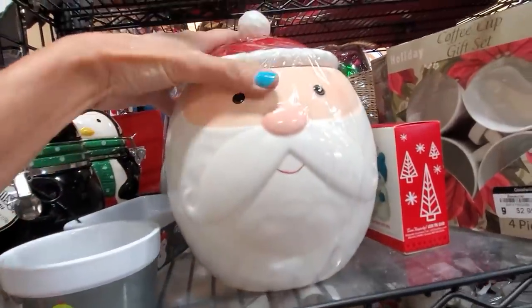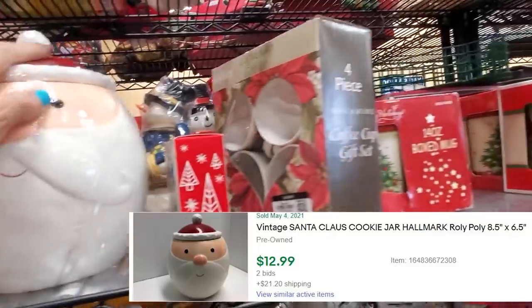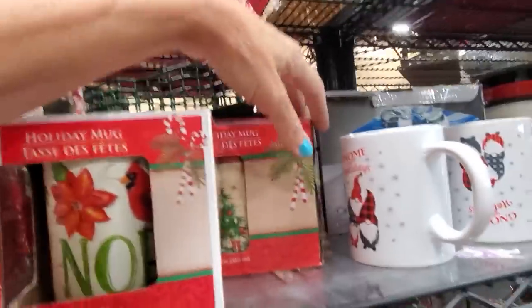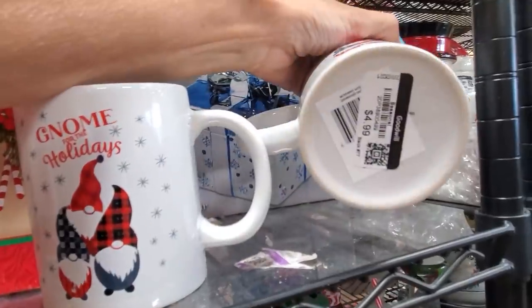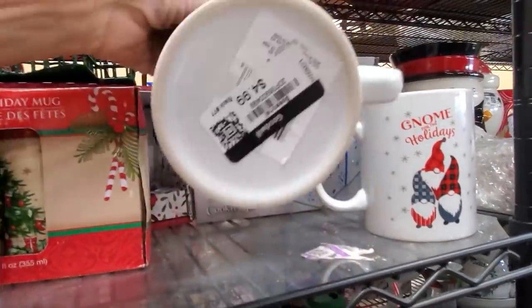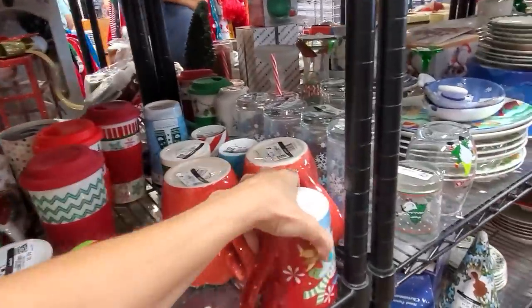This is a really cute Santa cookie jar by Hallmark — it's $9.99. Then we've got all these boxed mugs. I see gnomes — gnomes are just always a hit, but they're $4.99 each. Nope, can't pay five bucks for a $15 mug.